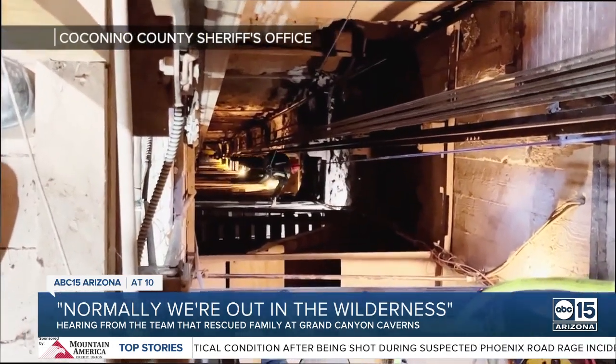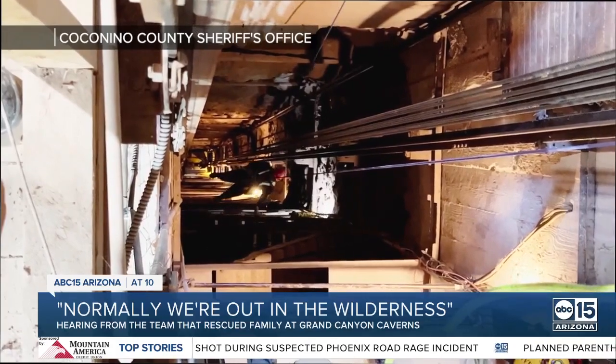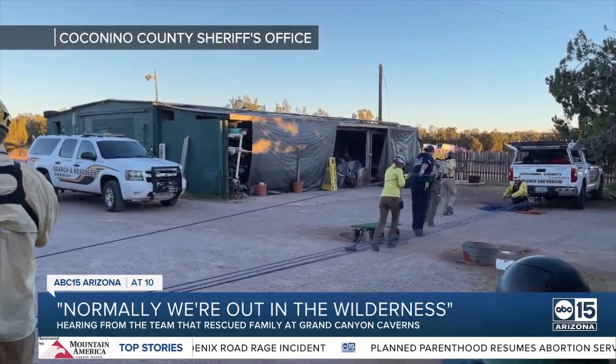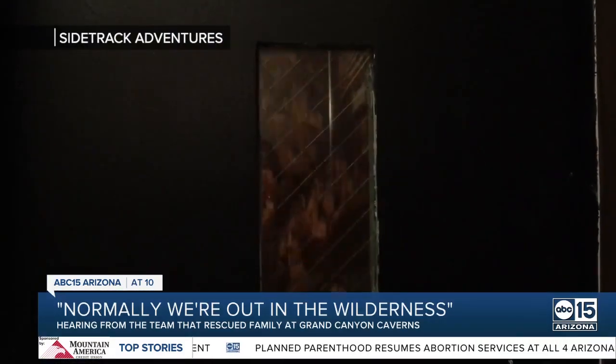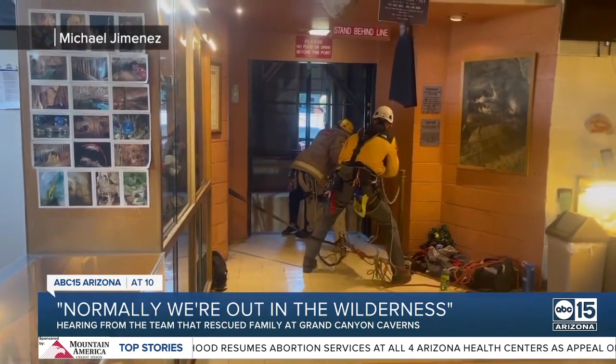This is the look nearly 200 feet down into the elevator shaft at the Grand Canyon Caverns. That's where a Coconino County search and rescue unit had to hoist up three family members after the elevator they rode down in broke. The process was both challenging and unique.